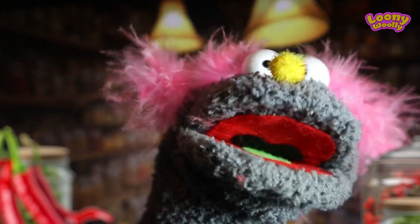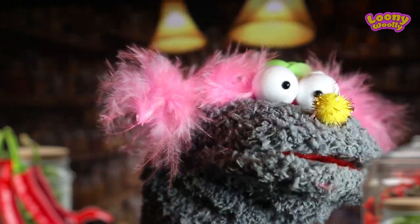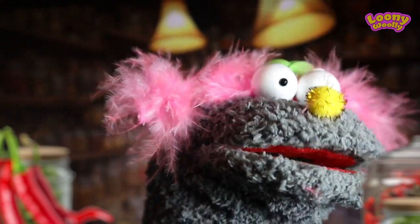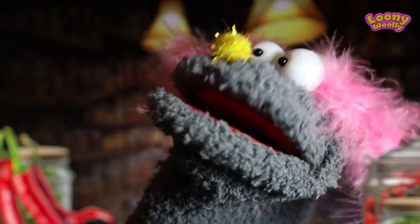Next is the green Inca Machu Picchu pepper from Peru. On the packet it says: horribly spicy, not for human consumption. Let's try it.